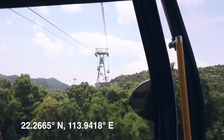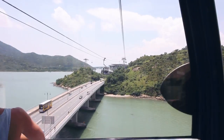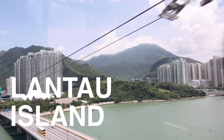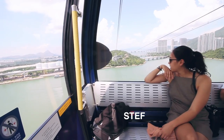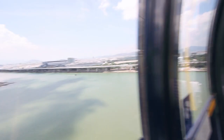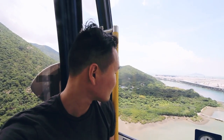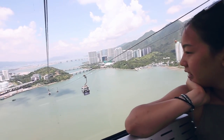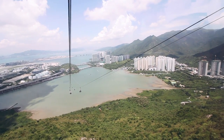The Ngong Ping 360 is a gondola lift on Lantau Island in Hong Kong. That's right, we are exploring a whole different side of Hong Kong, away from Hong Kong Island and away from the bustle of Kowloon Peninsula. We also went on such a clear day — I've been lucky during my trip to Hong Kong, the season has just been perfect for clear sunny skies each day. As the cable car glides over the South China Sea, in the distance I can see the bridge that connects Macau and mainland China, as well as the best panoramic views of Hong Kong.